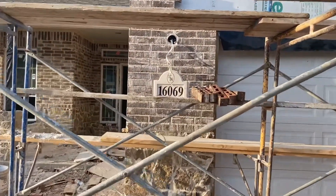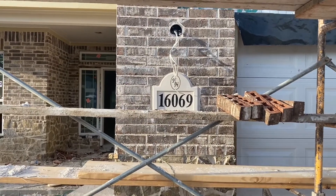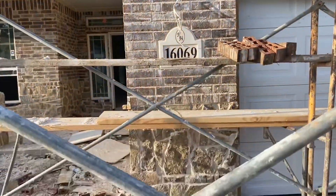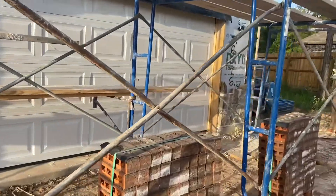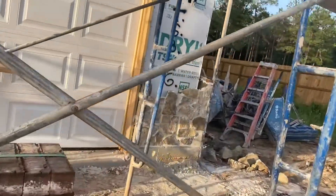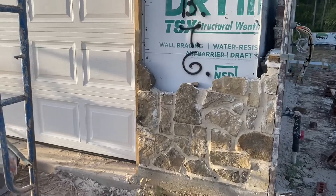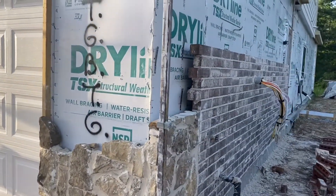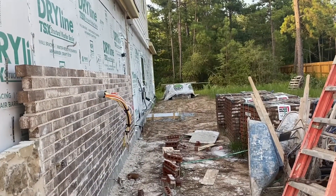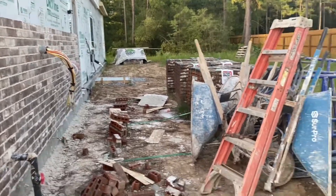Oh, and there's my address block — isn't it pretty? It's the correct address too, so that's a good thing. They started on the brick on the exterior. Where's the AC pad? Oh, AC pad — yay!